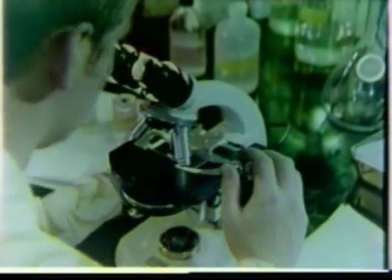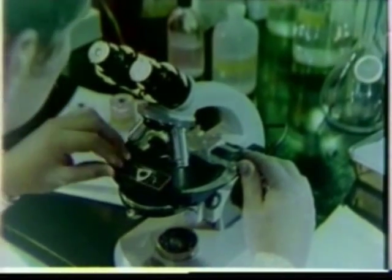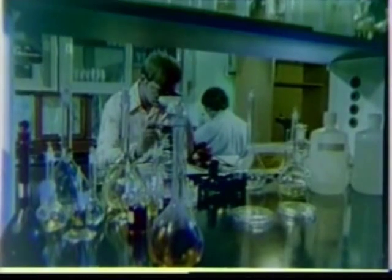All samples collected are taken to a lab where they are counted by a person specially trained to correctly do this. The fibers counted represent the numbers sampled in a measured amount of air over a certain period of time for a specific worksite operation.